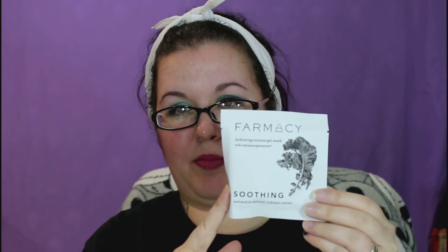The next thing was the Hydrating Coconut Gel Mask, which I haven't had a chance to use yet. It also has the Echinacea Green Envy and is soothing. Looking on the website, they have five or six different ones, which is really cool. They're sold in packs of three. QVC sells their line, their website is pharmacybeauty.com, and they're on Sephora now too.